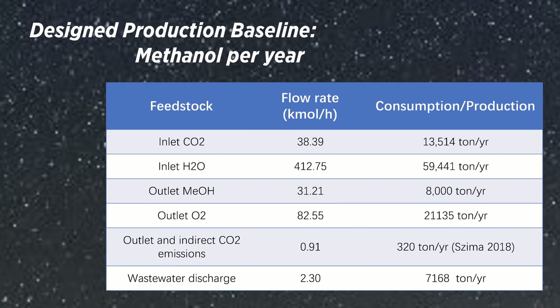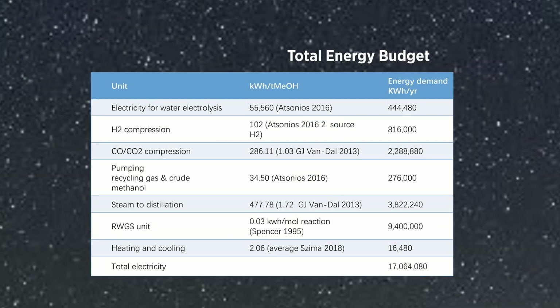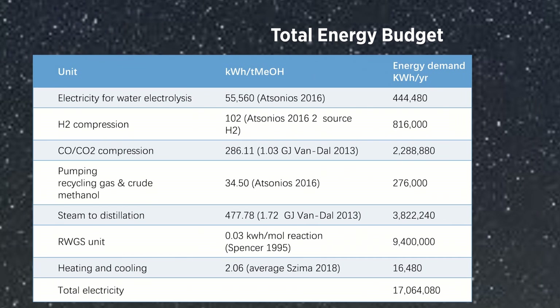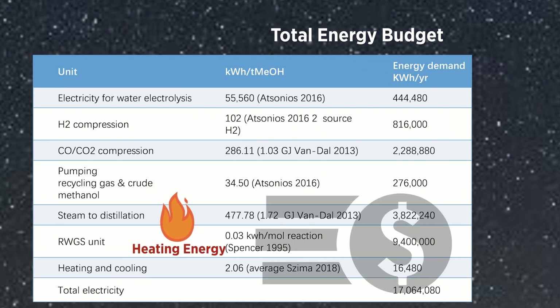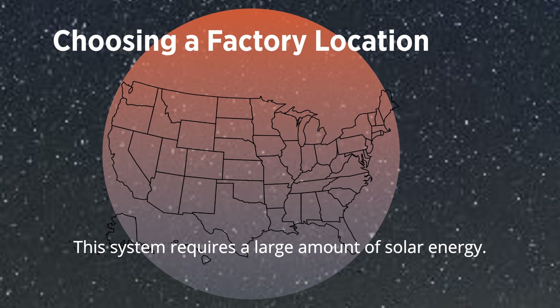In our project, the production baseline is 8,000 tons of methanol per year. Material feedstocks and energy demand are calculated. The carbon monoxide production system, the RWGS unit, is the largest contributor to energy consumption and requires a large amount of solar energy.